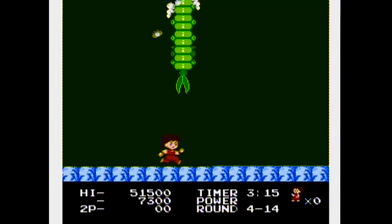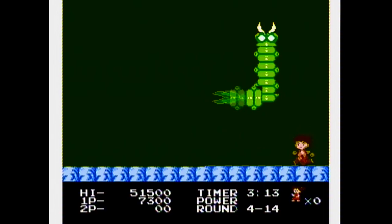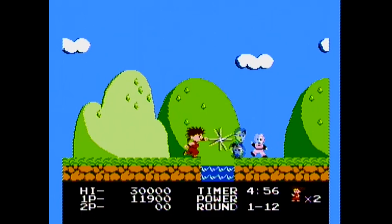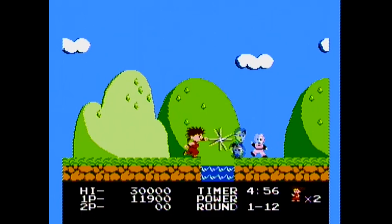Kid Nicky is easy to get a hold of. You can get the cart alone for about $5 on eBay, but a box copy is going to run you about $30 to $40. It's really up to you though — how much do you like hot pink? Kid Nicky: Radical Ninja took a solid, enjoyable action platformer featuring very Japanese design, and infused its marketing and presentation with late 80s Americana, and it fortunately lost nothing in translation. The game's great controls and addictive action still hold up today, and make a great addition to anyone's NES library. And remember, when times are tough and the chips are down, Ninja School will help you.